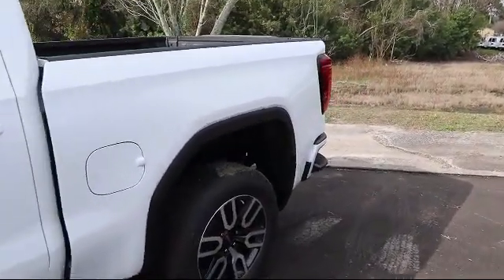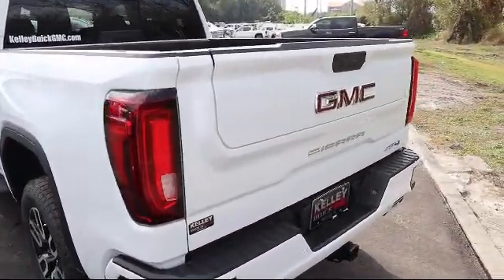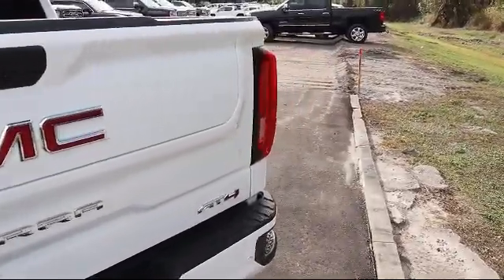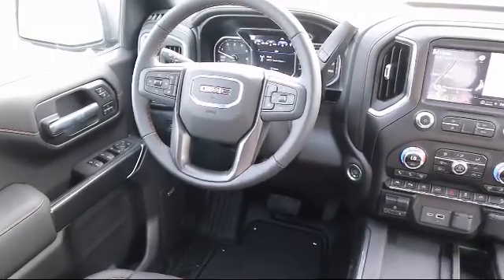Here at Kelly Buick GMC we have a friendly, reliable, and knowledgeable staff who will help you drive home in the vehicle that's just right for you. We are your premier Tampa GMC and Buick dealer, and we can boast this because of our commitment to excellence and serving our customers.